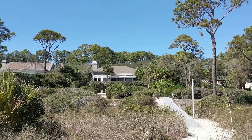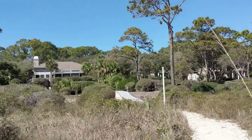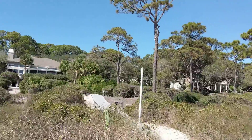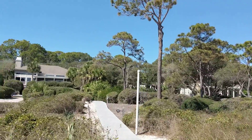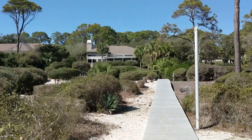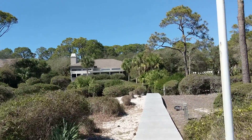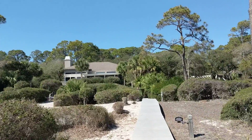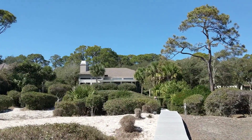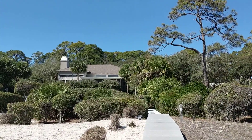Looking back at the house from the beach side — I'd have to find out about the roof, see how old it is. It looks from way out here to be in good condition, but we'd have to double check for sure. So I hope this helps. This is Wood Ibis, and I will talk to you soon.